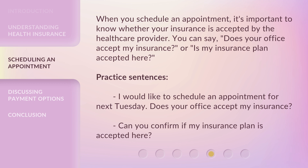Practice Sentences: I would like to schedule an appointment for next Tuesday. Does your office accept my insurance? Can you confirm if my insurance plan is accepted here?